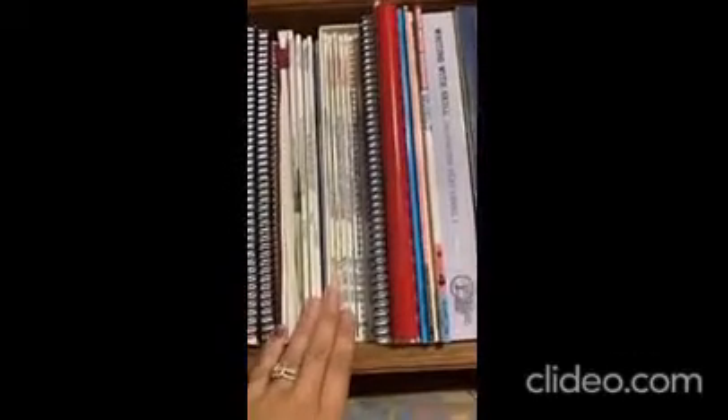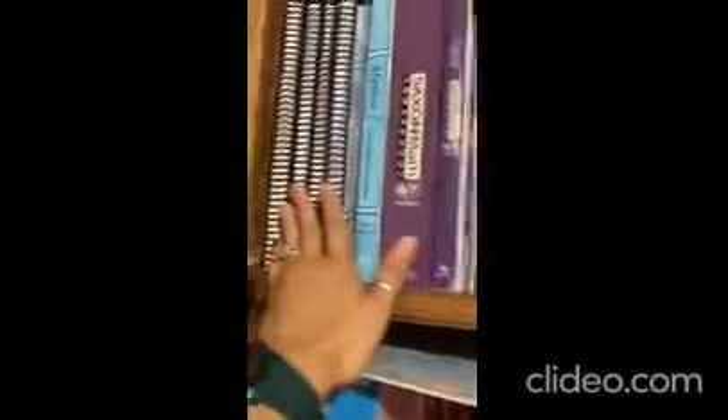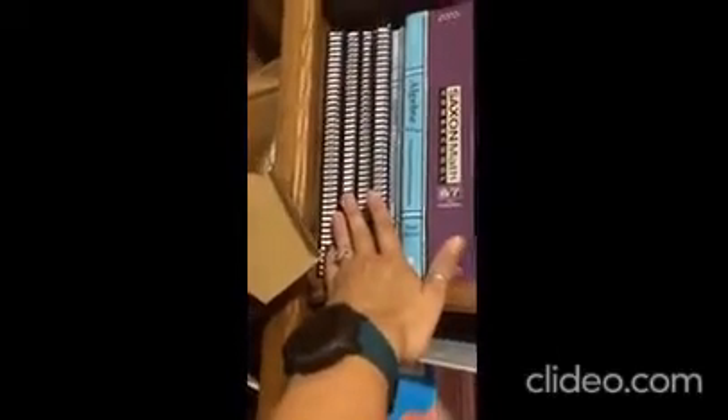Over here I have various writing things, handwriting materials, literary studies, and English programs. Then math — all the Singapore Math, Saxon Math, and other years of curriculum.